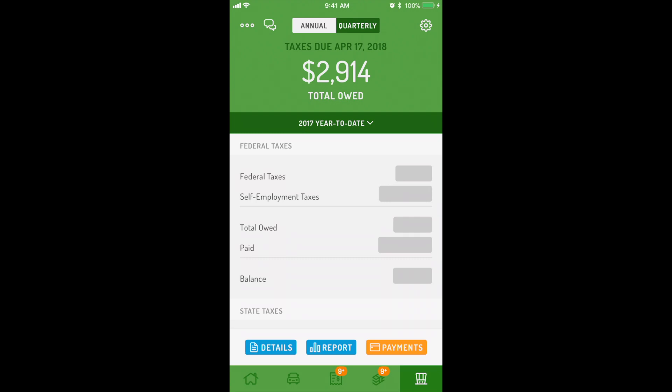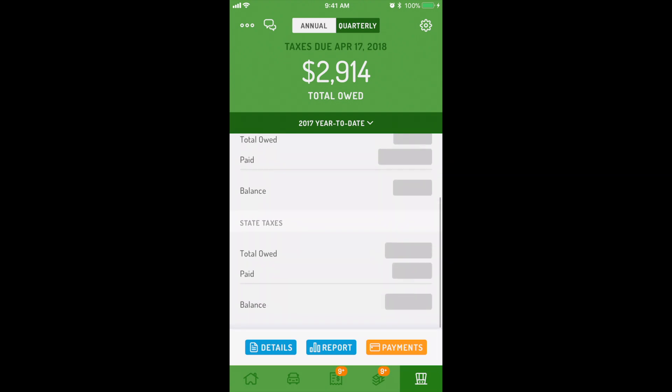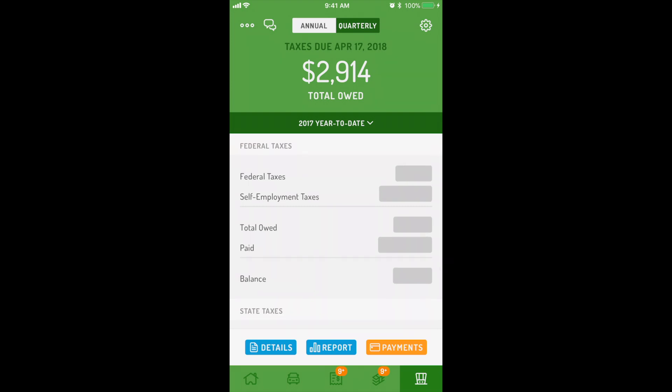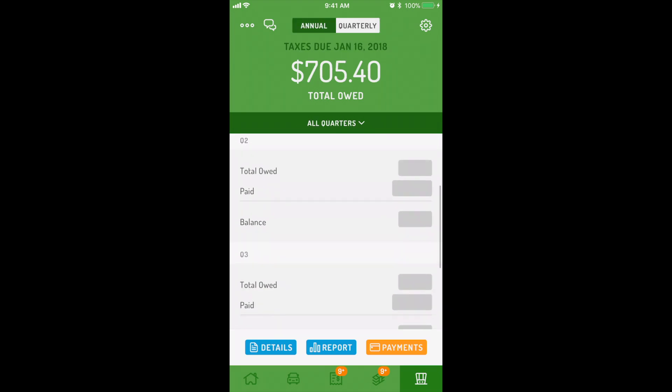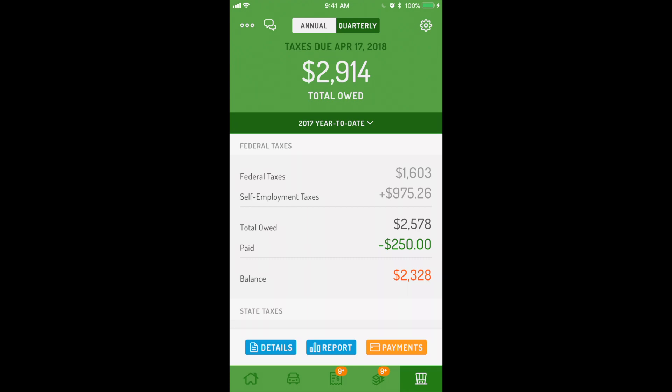The free version shows your overall tax estimate for federal, state, and self-employment tax. However, special insights are not available. Hurdler Premium gives you full access to your tax engine calculations, showing how much you owe at each level, plus additional features.